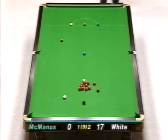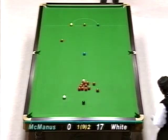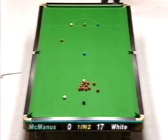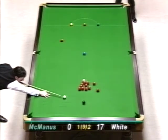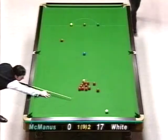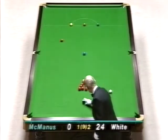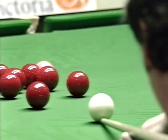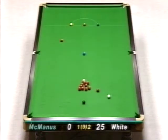Yeah, it's finished a little bit straight. Just looking to see if the red that's to the right of the pink there, out from the pack, will go to this corner. Obviously it wouldn't, so he's played for the one to the left corner or that one to the middle. It goes to the middle. 25 — that's good position. He'll cut off that black the last time.